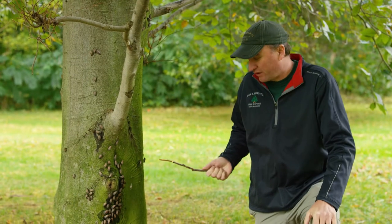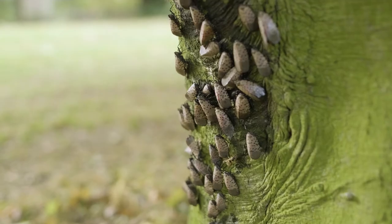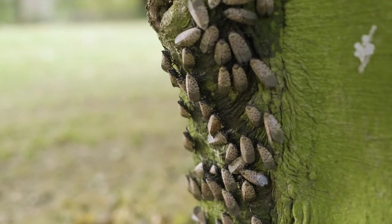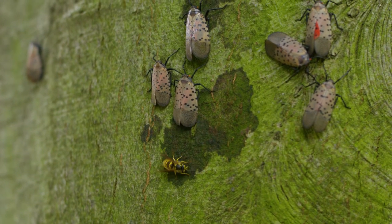Here we have a tricolor beech, which is a very high value ornamental tree. It has attracted a big group of lanternflies, and you can see the feeding has caused some sap and honeydew to flow out of the tree, which has attracted these yellow jackets to it.